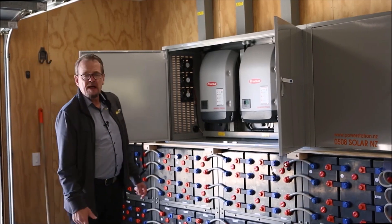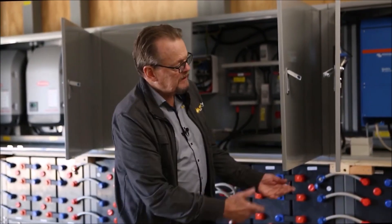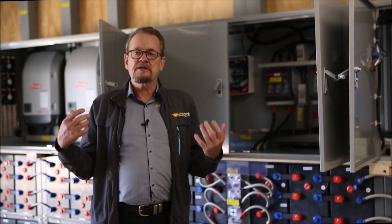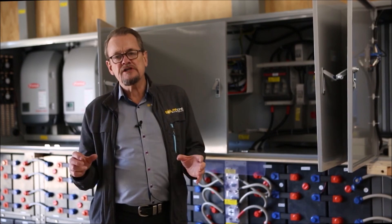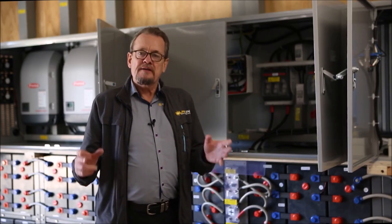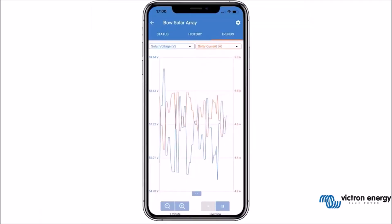I'd like to introduce Ben, our engineer from TASPAC, specializing in Victron and Fronius products. We chose these specifically because they're fantastic top-quality European products with great warranties, and very importantly we have New Zealand engineering support. If there's ever any glitch, an engineer can dial into the system online, do any programming required, and ensure peace of mind that the system will always operate.